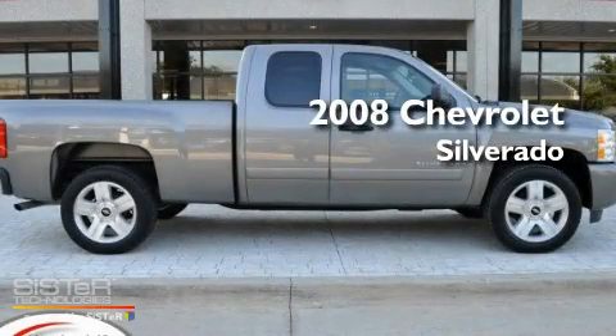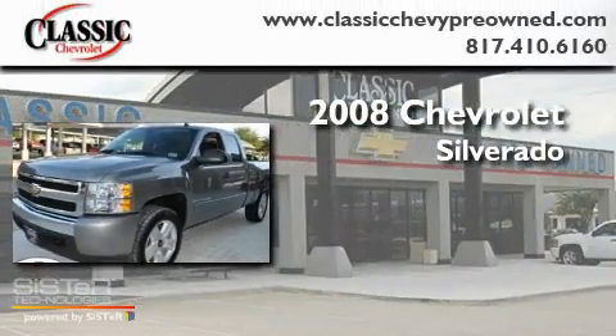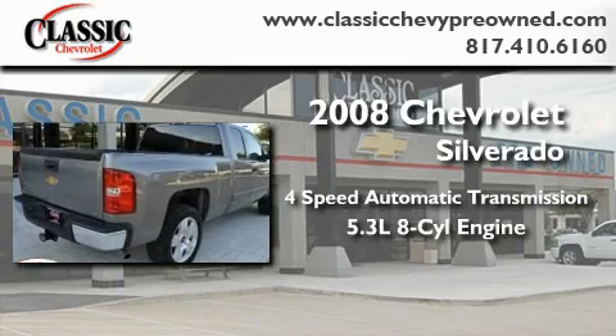This is a certified pre-owned 2008 Chevrolet Silverado. This truck has a 4-speed automatic transmission and a 5.3-liter V8.